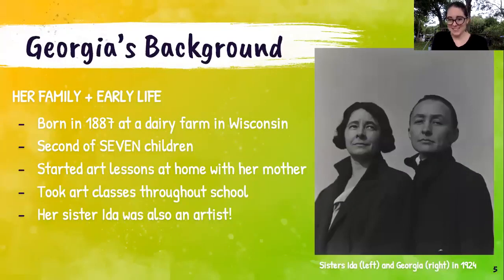Georgia's background: surprisingly, she was born at a dairy farm. Her family had a dairy farm in Wisconsin and she was born there in 1887. She is the second of seven children — that's actually her sister Ida in that photograph. She and her siblings started art lessons at a very young age at home. Their mother thought it was very important that they have a background in art and culture. Georgia continued taking art classes throughout school, and her sister Ida was also an artist.